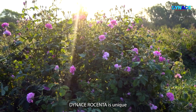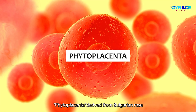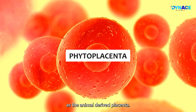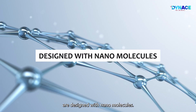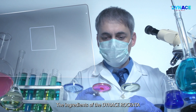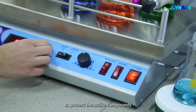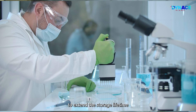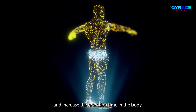Dynas Rosenta is unique because the ultimate stem cell phytoplacenta, derived from Bulgarian Rose, is clinically proven to be as effective as the animal-derived placenta. The active ingredients of Dynas Rosenta are designed with nanomolecules, so they can be absorbed easily and rapidly by the human body. The ingredients are also coated with an innovative multi-layer coating to protect active compounds from oxidation, extending storage lifetime, preventing nutrient loss, and increasing retention time in the body.